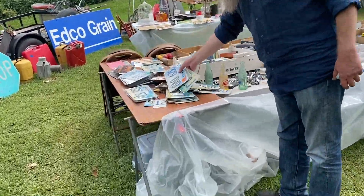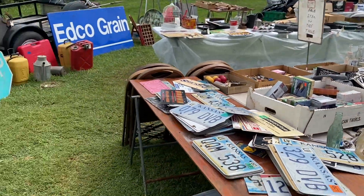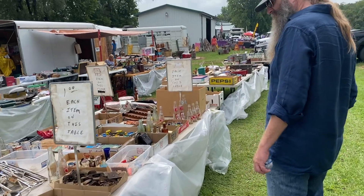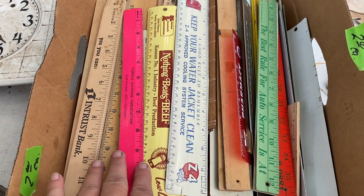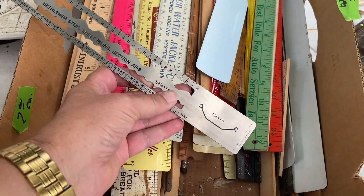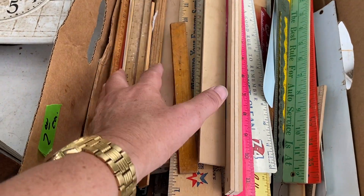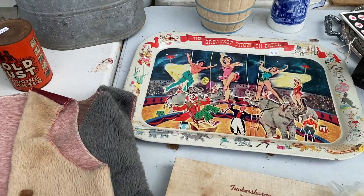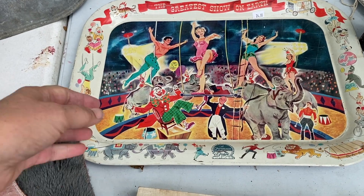First table — look at that! Fun. We're bound to find lots of cool things out here today. This is a fun box — lots of colors on rulers, metal and wood, about fifteen dollars. Interesting. Oh, look at that tray — now that's a piece I would just hang up for inspiration and decoration.